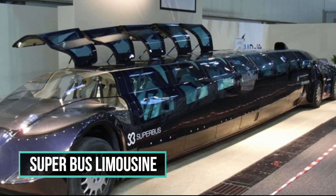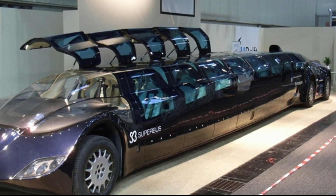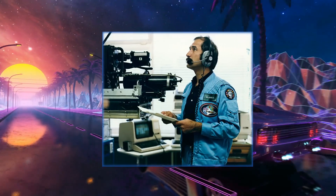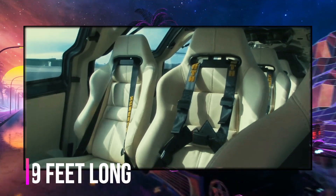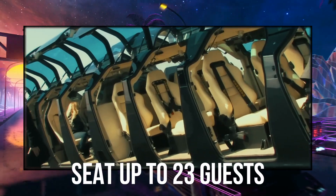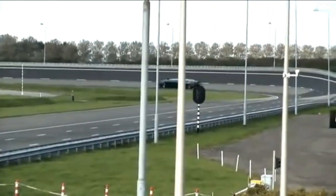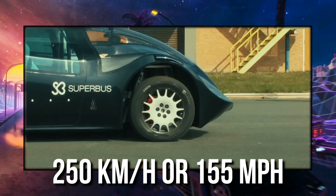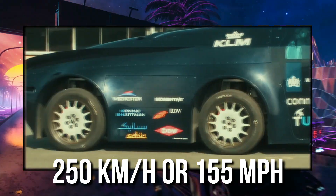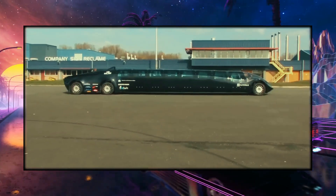The Super Bus Limousine is a custom-built luxury vehicle modeled after a futuristic bus. Wubo Ackles, a former astronaut and professor of sustainable aerospace engineering from the Netherlands, designed it. The Super Bus Limousine is 15 meters or 49 feet long and can seat up to 23 guests. It is propelled by a hybrid diesel-electric engine with a top speed of 250 kilometers per hour, or 155 miles per hour. The vehicle has a sleek futuristic design, a curving roof, and substantial tinted windows.